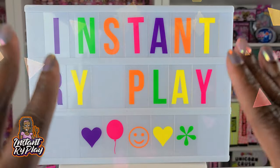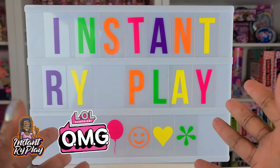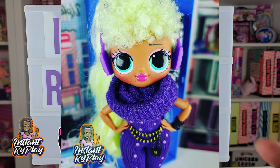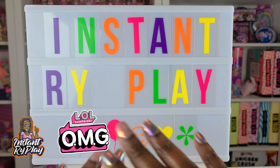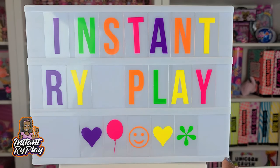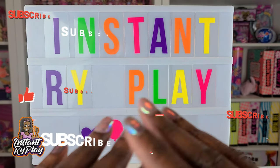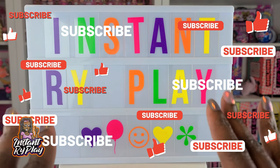Today we are doing another LOL Surprise OMG style video where I'm showing you some of the cool styles that I've created with my LOL Surprise dolls. Before we get started, I want to thank all of my awesome subscribers, old and new. I appreciate you guys watching, commenting, and sharing these videos. Some of you have hopped on over to Pinterest and started following me there as well as Instagram, so I really appreciate all of the love and support.